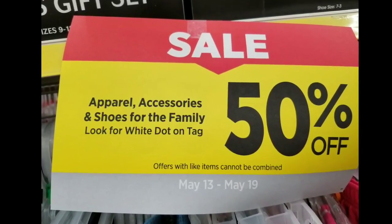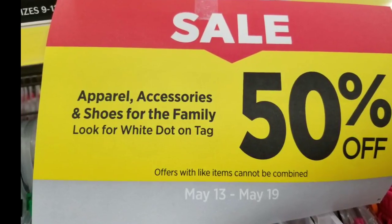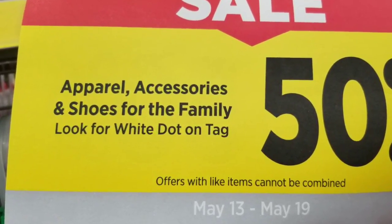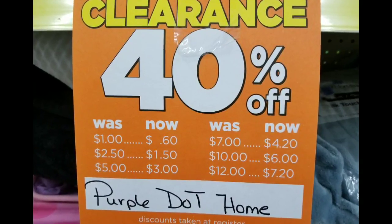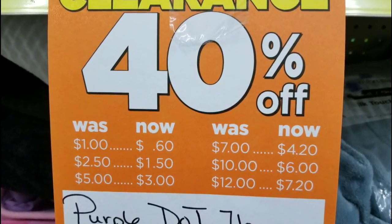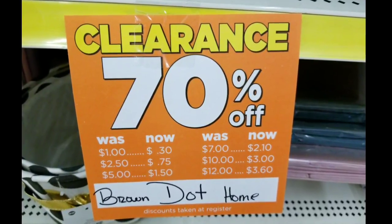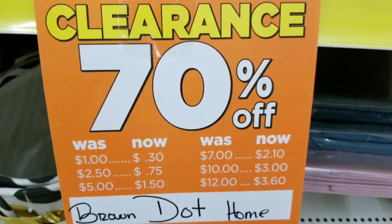Hi everybody, it's Amy from Bargain Beauty. I went to Dollar General the other day and I want to show you guys some things. They have 50% off until the 19th on white dot — so anything with a white dot on the tag. They also have purple dot at 40% off. Now each store may be a little bit different as far as clearance prices, but this is what my store had to offer. They also had 70% off on the brown dot. Some people on Instagram are saying 90% off in their store, but mine is still at 70%, so check it out.